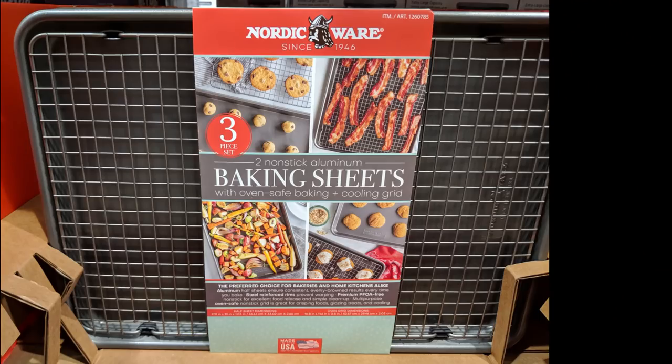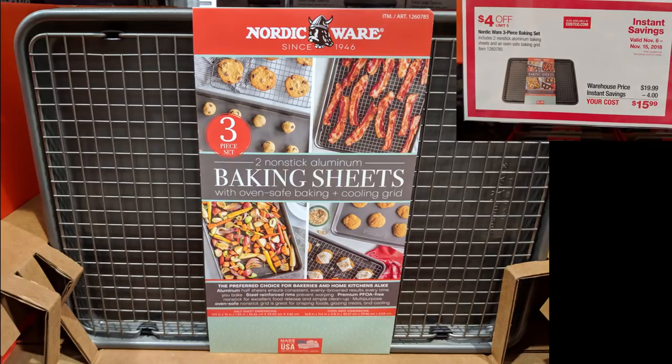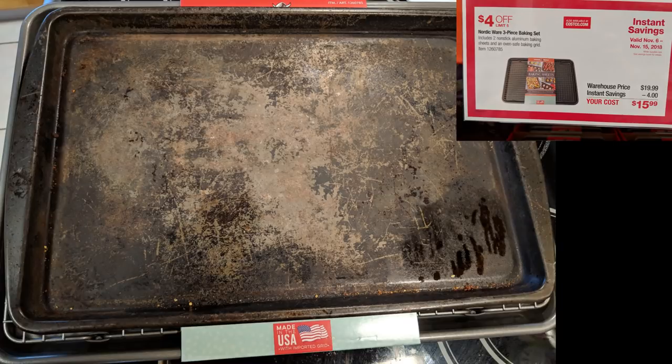Here we have the NordicWare baking sheets, which come with a top grate. These are made in the USA, with the exception of the grates themselves which are imported. I have a couple of cushioned sheets now that are pretty badly worn, and I use parchment paper on top when I use them. It'll be interesting to see how these hold up — they're on sale for $16 right now so I figured I'd give it a go.